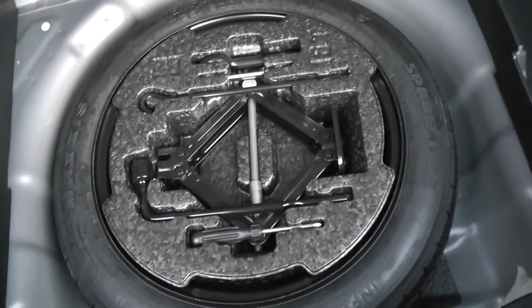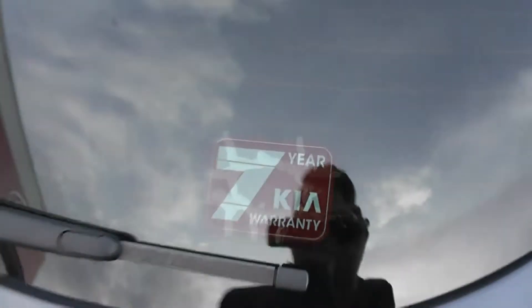And under that again, there's a spare wheel complete with jack. Another great feature is you still have the balance of Kia's manufacturer 7-year warranty.